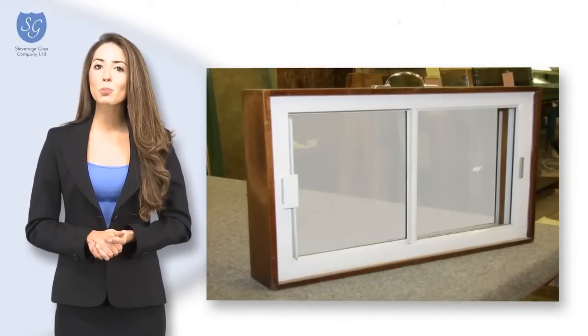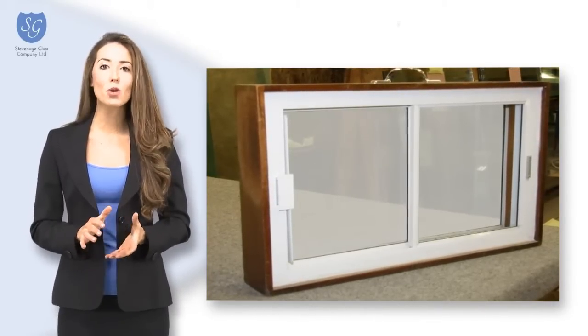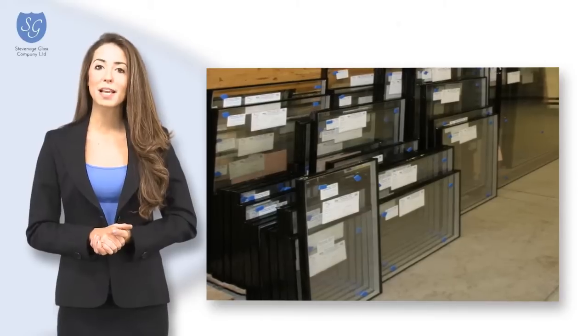We can also produce made-to-measure secondary double glazing units, providing the comfort of no drafts, less noise penetration and reduced heat loss, at a fraction of the price of replacement windows.